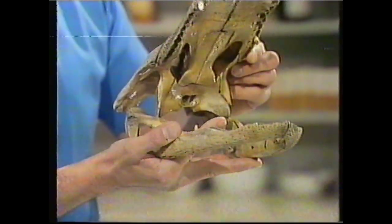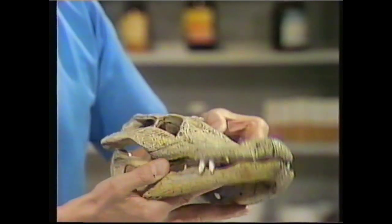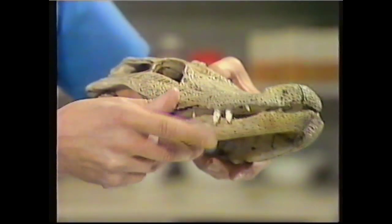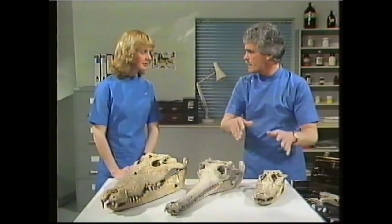Beautiful, see the lovely bone structure, magnificent jaws. And of course, the alligator - the tooth fits into a small socket so you don't see the big tooth at the side. And that's often a way of differentiating between crocodiles and alligators.